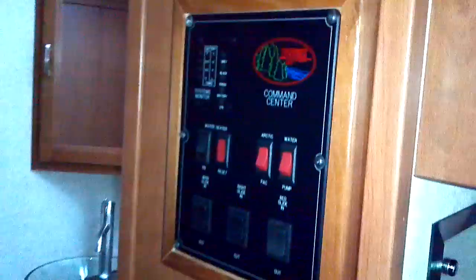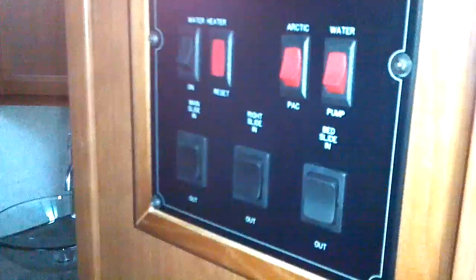You have two air conditioning units in here, both fully ducted — Duotherm 13,500 BTU air conditioning units. Here's your systems monitor panel, as well as your arctic pack. This unit is equipped with arctic pack and electric tank heat. Three slide-out controls right there.